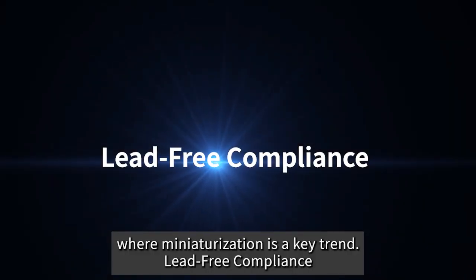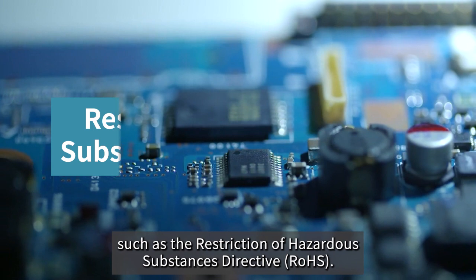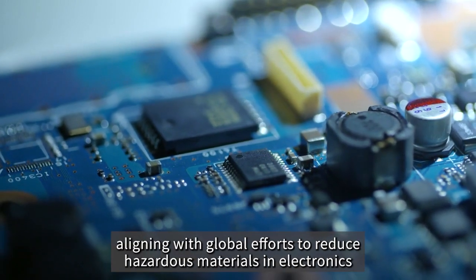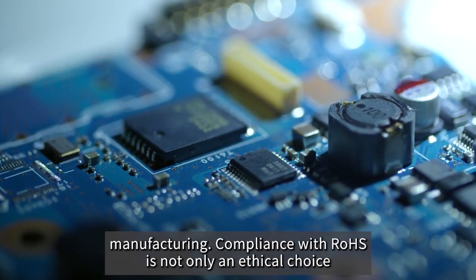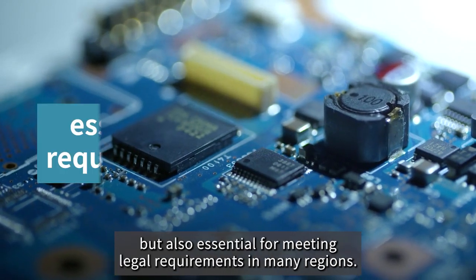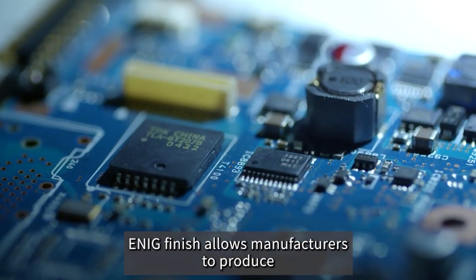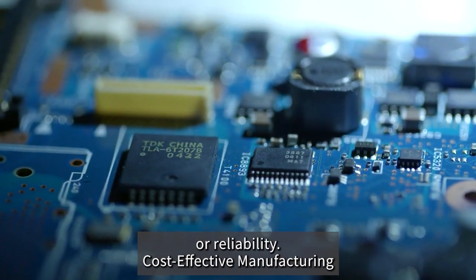ENIG finish is in compliance with lead-free regulations, such as the Restriction of Hazardous Substances Directive, RoHS. This makes it an environmentally friendly choice, aligning with global efforts to reduce hazardous materials in electronics manufacturing. Compliance with RoHS is not only an ethical choice, but also essential for meeting legal requirements in many regions. ENIG allows manufacturers to produce environmentally responsible electronics without sacrificing performance or reliability.